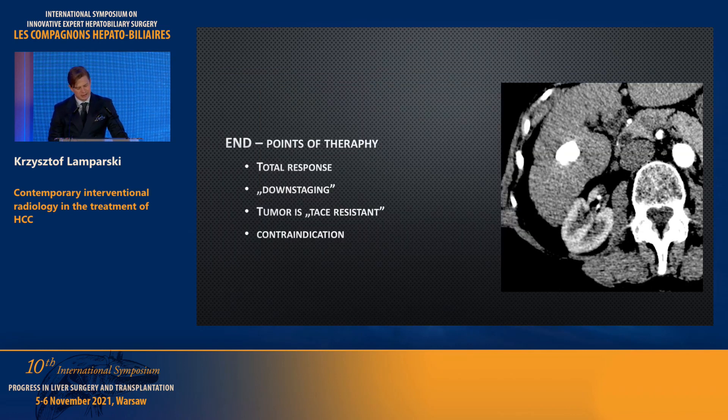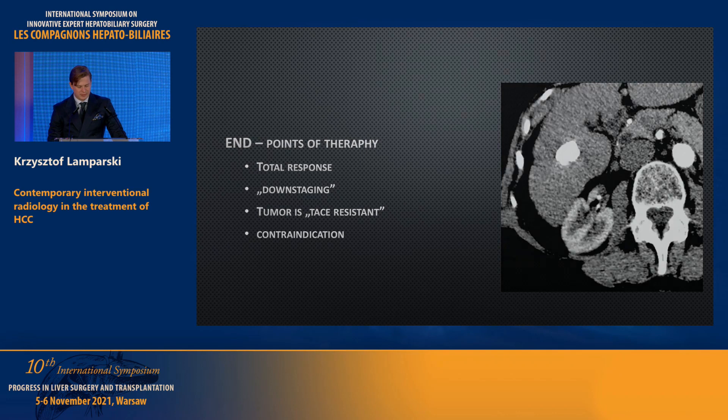When do we decide to end therapy? If we obtain a total response — the lesion fully filled with lipiodol — or downstaging, we can look for different options for these patients. If the tumor is TACE-resistant — meaning after two sessions there is no difference or even progression — we look for different options, or if a new contraindication appears such as portal vein thrombosis.